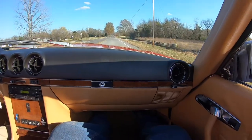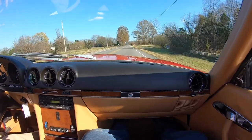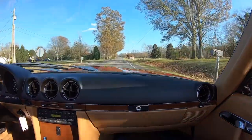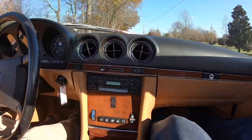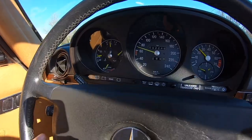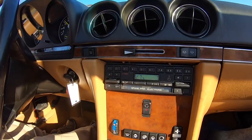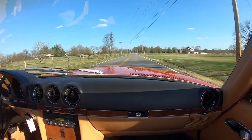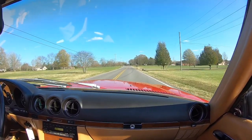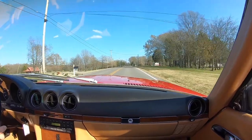We're out on this beautiful 70-degree day driving a beautiful red 300 SL that just had $3,300 worth of work, and it drives beautifully. Front end is tight, engine's responsive, suspension's tight. No shimmy, no shake, no rattle. Original radio does not work. This is a nice car.